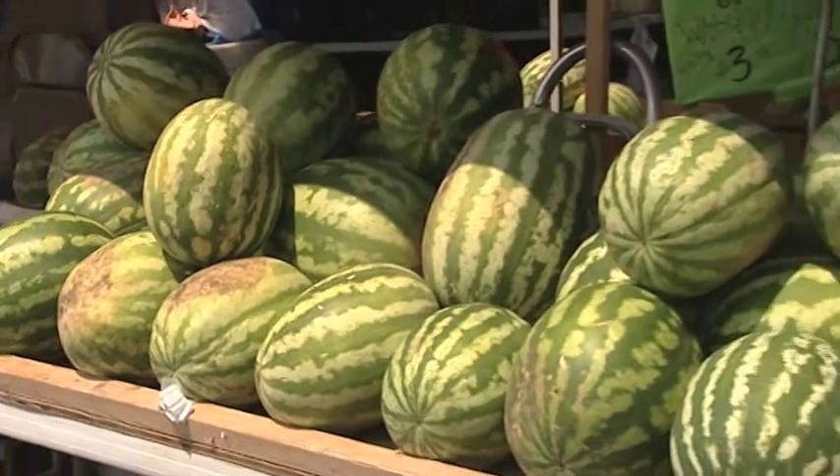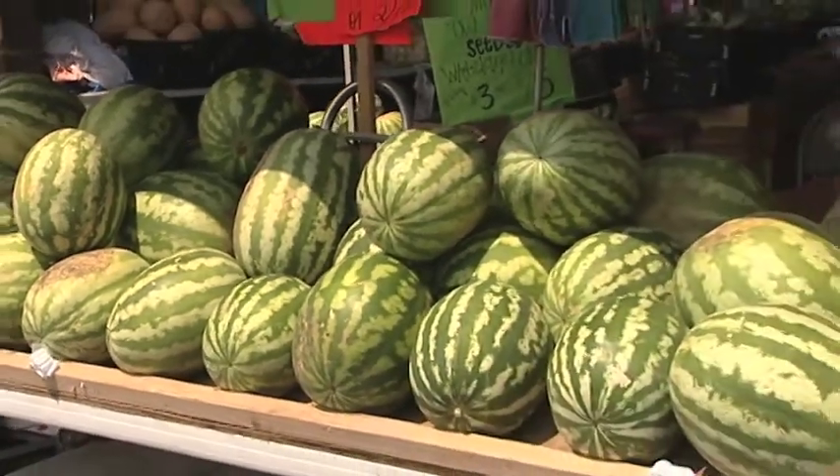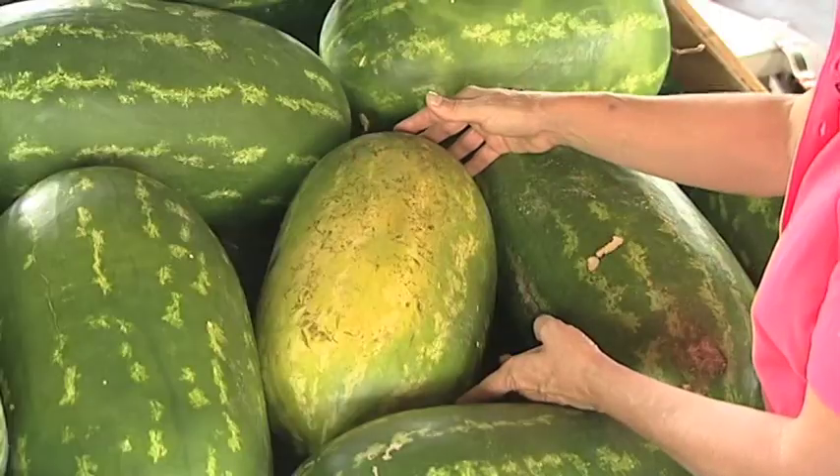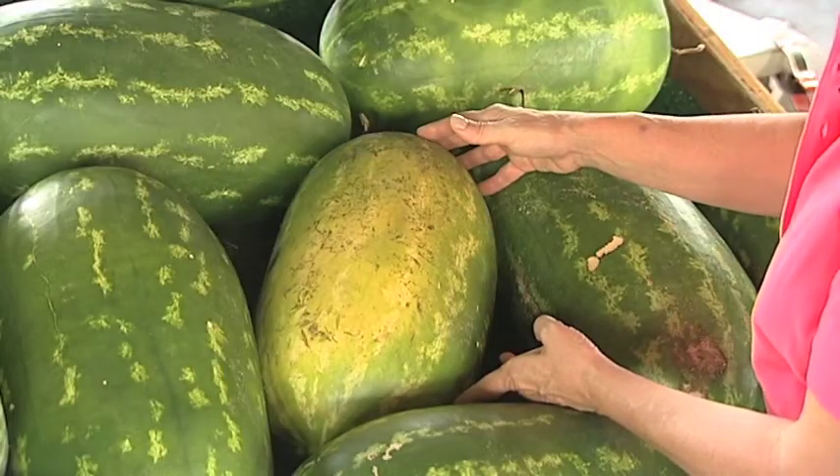Watermelon is easy to find with its green marbled skin and full round figure. Check the fruit closely for blemishes. A yellow patch on the bottom is a sign of natural ripening.